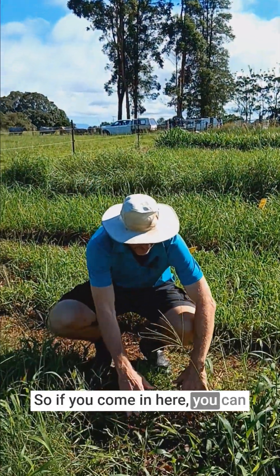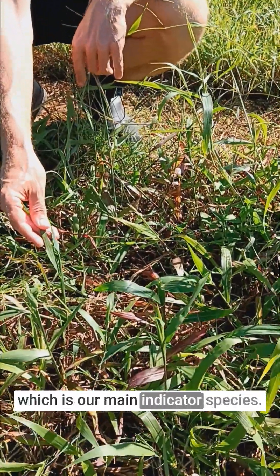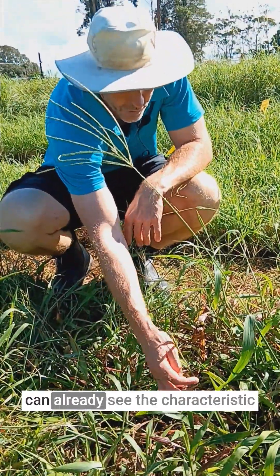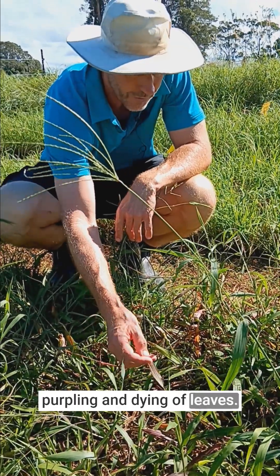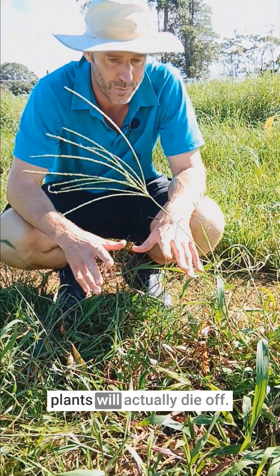If you come in here you can see this is broadleaf paspalum, which is our main indicator species. There's been mealybugs present here for the last few weeks and you can already see the characteristic purpling and dying of leaves. Over the next month we expect that the whole plants will actually die off.